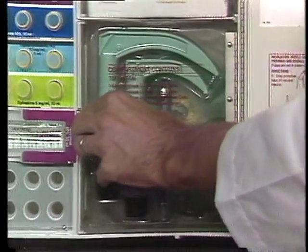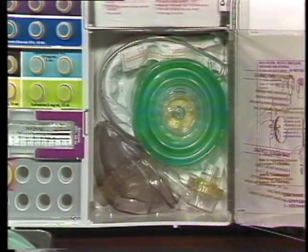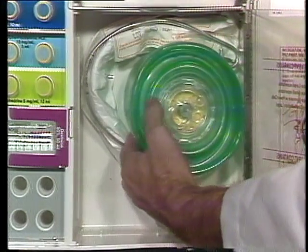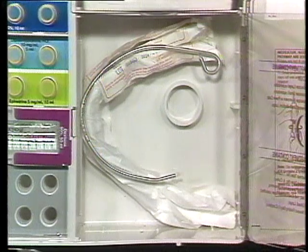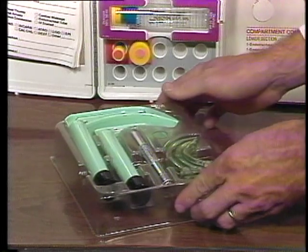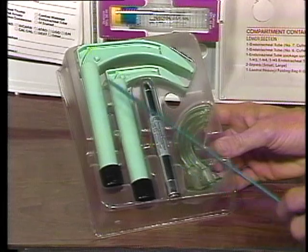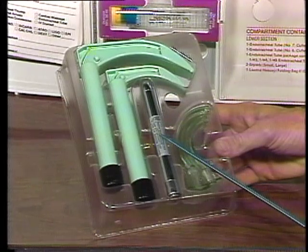The next compartment contains all the necessary items for airway management. These include adult and pediatric masks, a collapsible self-inflating resuscitation bag with valve, and adult and pediatric endotracheal tubes with stylets. In the front of this compartment you'll find three sizes of oral airways and disposable laryngoscope handles with adult and pediatric blades attached. The power supply contains two replaceable AA alkaline batteries.